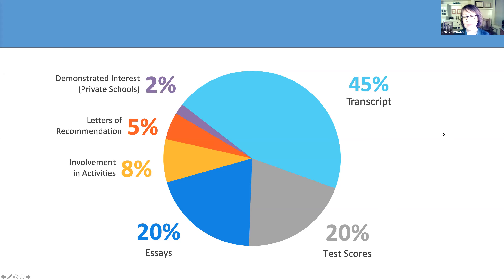The next slide shows how admissions decisions might be made this year given COVID-19's effect. We're thinking the transcript is going to weigh more heavily — about 50% — because that's the hard piece of evidence of how you perform in the classroom. Test scores are way down, about 6%. Essays will get about 25%, so more emphasis placed there. Extracurricular activity involvement stays pretty much the same at about 8%, letters of recommendation at 7%, and demonstrated interest for private schools might go up a little bit.